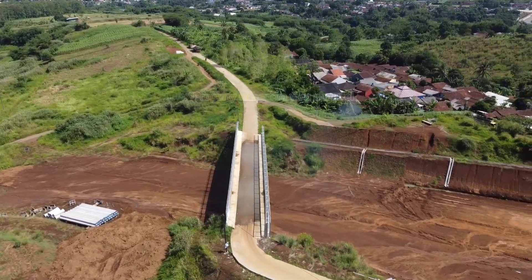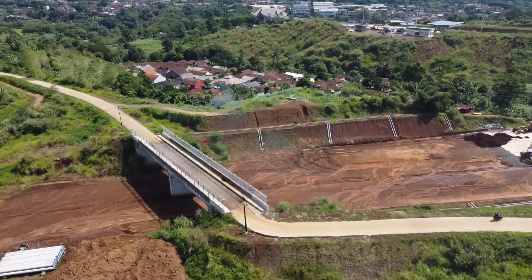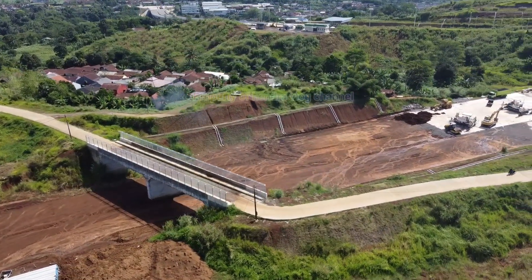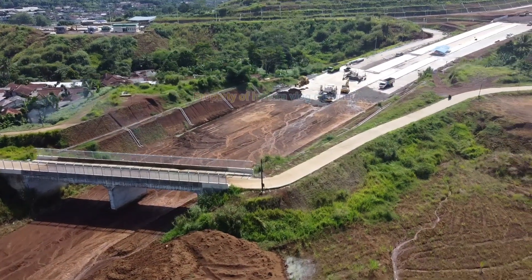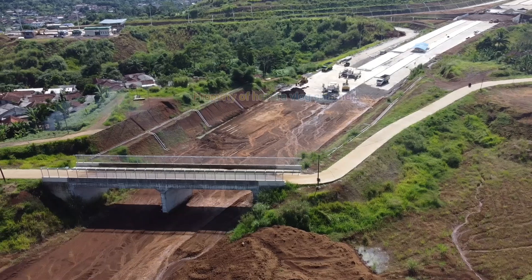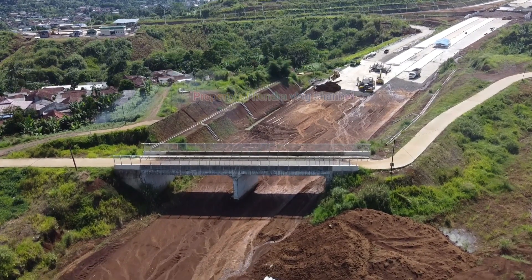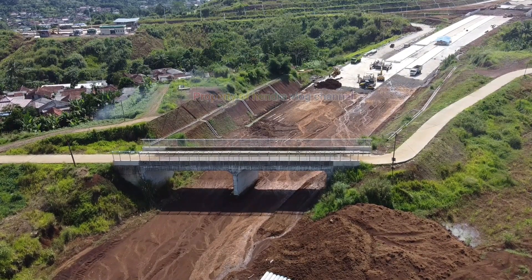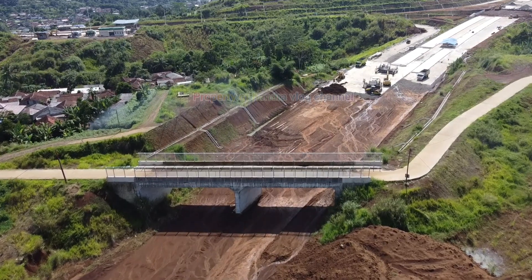Drone berbalik arah ke arah Bogor. Seperti inilah penampakan dari ujung Tobocini tahap 2, dengan yang terdekat adalah area jembatan Kampung Sekarsari.